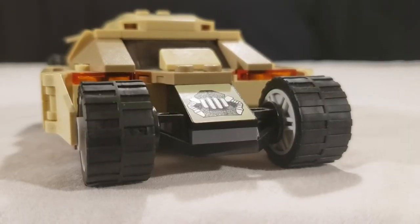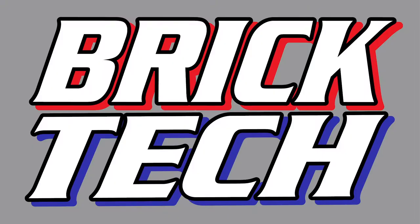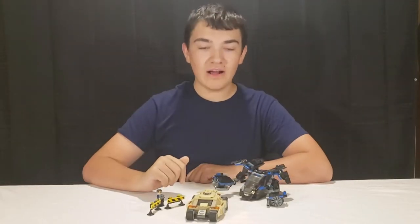I'm gonna go rob a bank. Oh, Batman! What's up, you guys? Nate here. Welcome to Brick Tech.